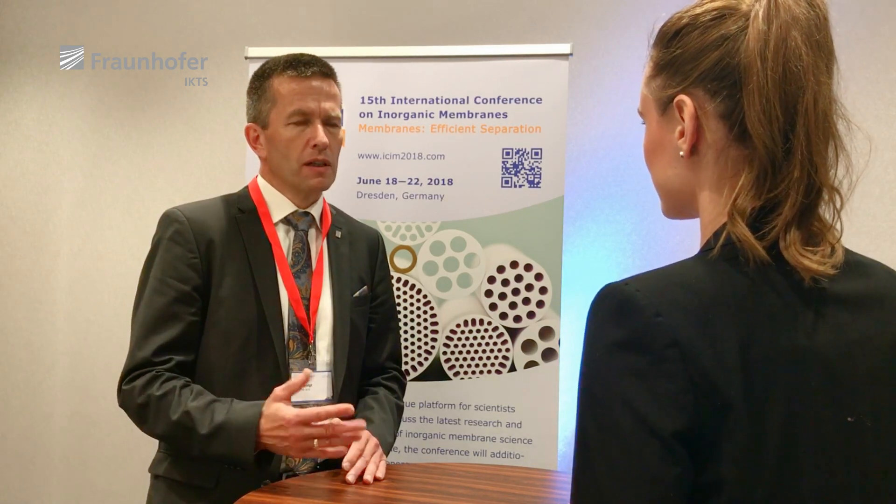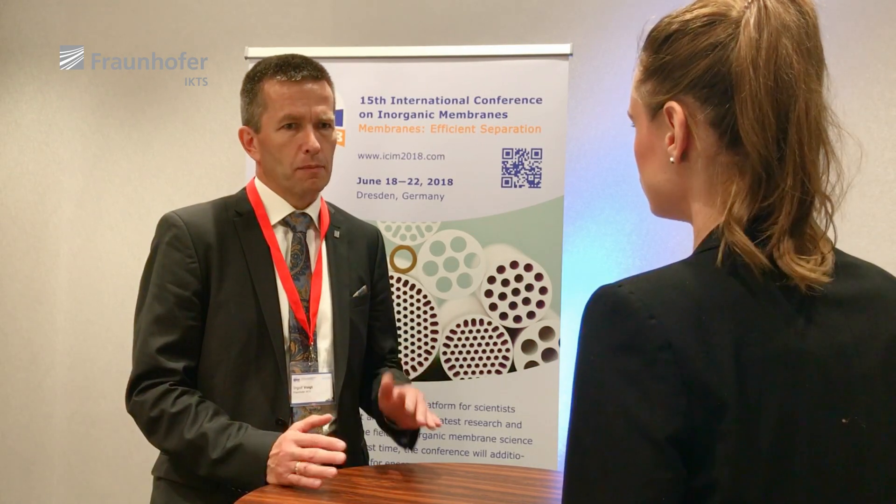The advantage is that ceramic membranes are stable and can be cleaned by steam, which is very common in food and beverages. Other membranes are not stable under these conditions, and by cold sterilization you do not influence the taste of the food or beverages, in contrast to other possibilities like pasteurization.